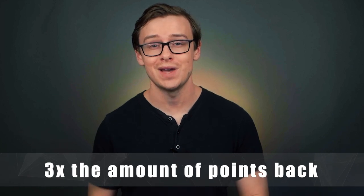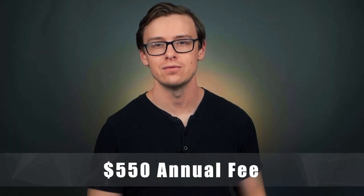You also get three times the amount of points back whenever you spend money on travel or dining out. Just like the American Express Gold Card, it's one of those metal cards that feels kind of hefty. The downside is there is a $550 annual fee every single year. It has a ton of perks, which is awesome, but you can only justify getting this card if you actually travel a lot and use those perks. That's why I haven't gotten this card — I just don't travel that much. I think a lot of people end up spending extra money and traveling more just because of the perks, but that defeats the purpose of saving money.